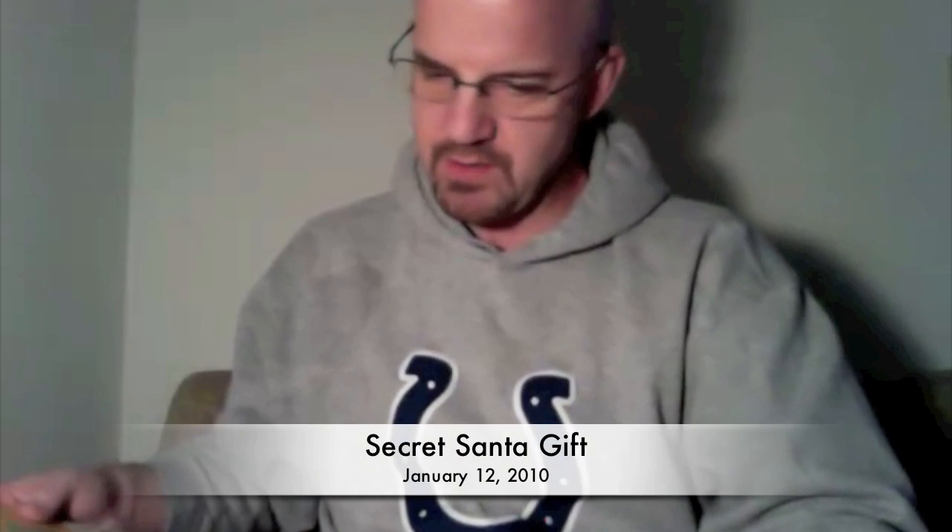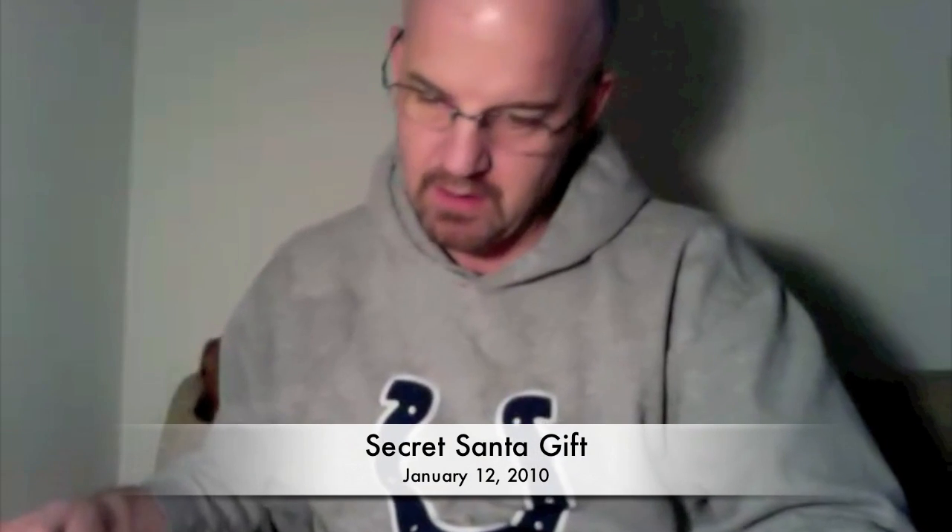Hello. Just received something from Ross in Birmingham, Alabama through FedEx. So I am going to open it up and see what we got here.